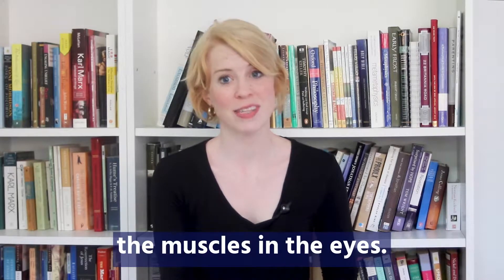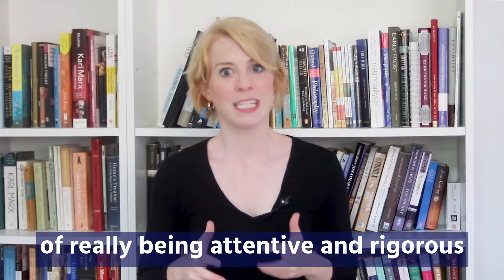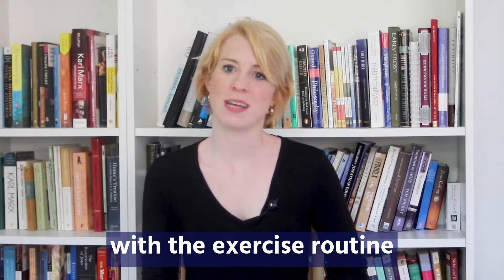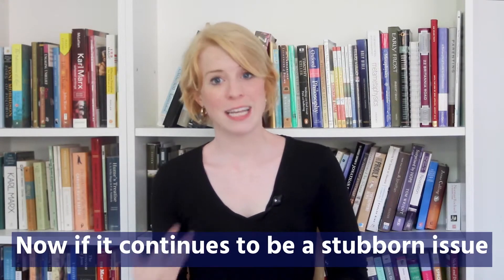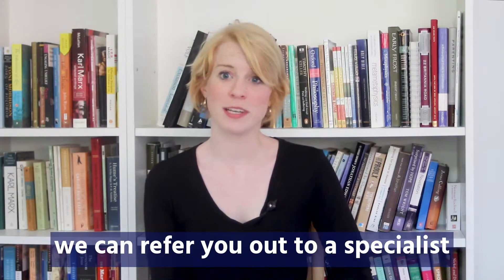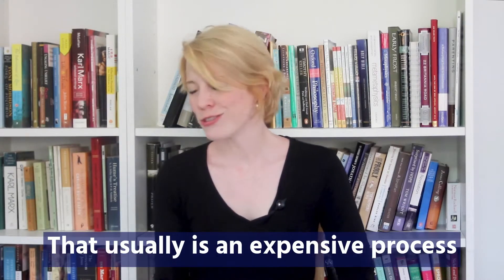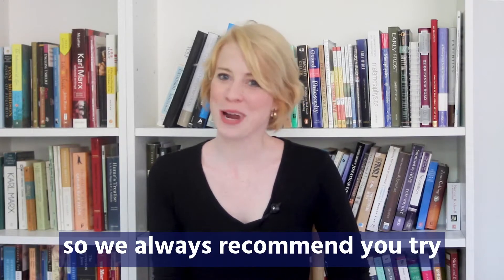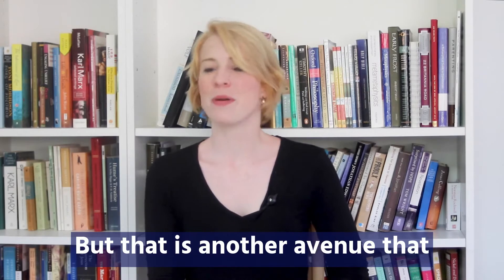We can send you some physical exercises to help strengthen the muscles in the eyes. It usually takes about 10 days of really being attentive and rigorous with the exercise routine, and that usually fixes the problem for most children. If it continues to be a stubborn issue, we can refer you out to a specialist behavioral or developmental optometrist, though that is usually an expensive process.